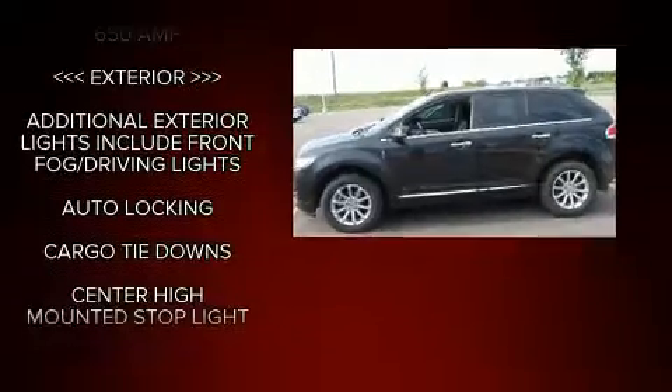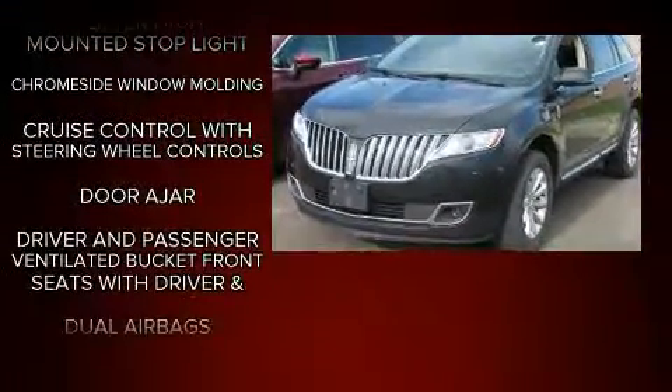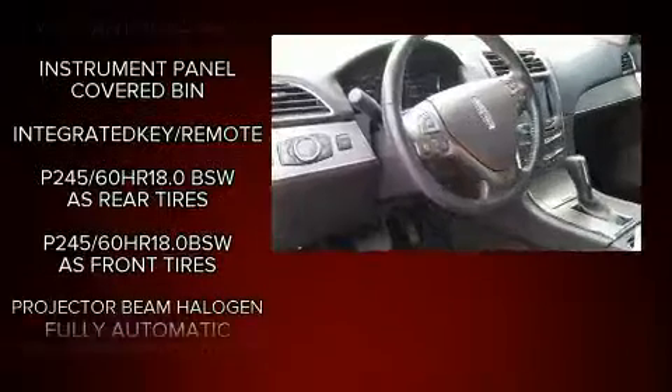Lincoln ensures the safety and security of its passengers with equipment such as dual front impact airbags, head curtain airbags, traction control, brake assist, a panic alarm, and four-wheel disc brakes with ABS.